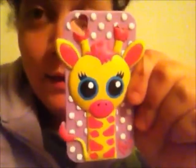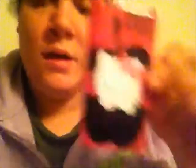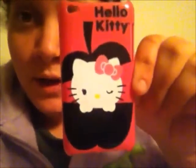The first one, which is my favorite, is a giraffe case. It's really cute — that's the back of it and that's the front. And my second one is this Hello Kitty one. She's like on an apple and her eye is winking. That's what the back of it looks like.